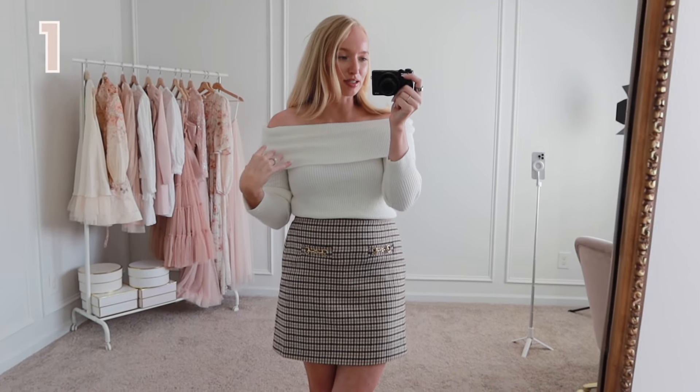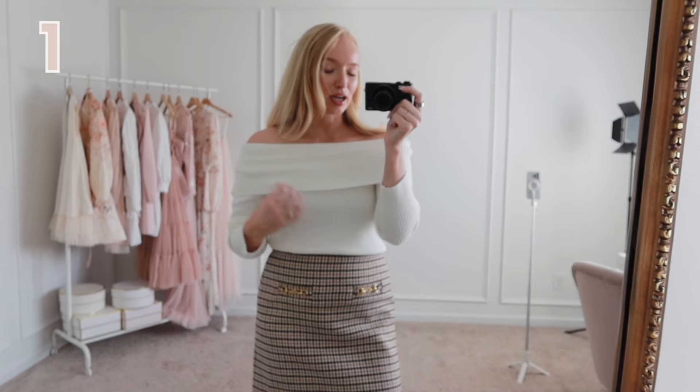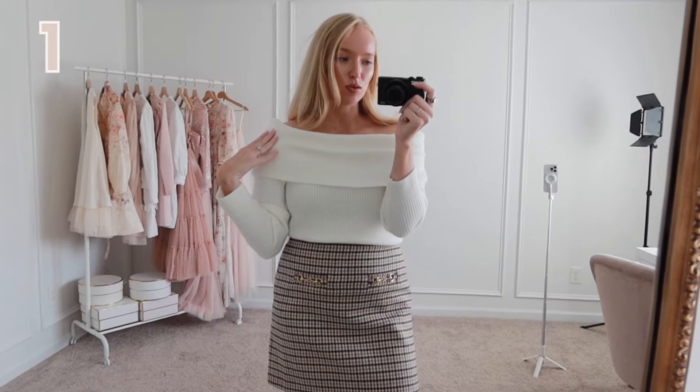First up from Walmart is this off-the-shoulder sweater. I'm wearing an extra small, so there is some room to size down. It is very comfortable and doesn't move around a ton, although you do need to readjust if you're wanting it to sit a certain way. You can style it a couple of different ways: more asymmetrical, wider and straight, let it fold over and ruche a little bit, or wear it a bit more on the shoulder for more of a boat neck style.